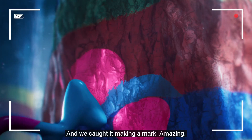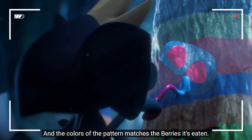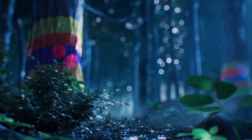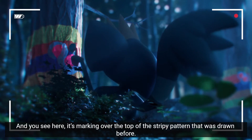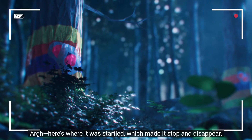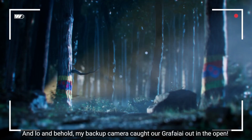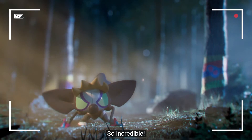Here it is — our Grafaiai! It's eating berries in front of the camera, and we've caught it making a mark. Amazing, look how focused it is. The colors of the pattern match the berries it's eating — we can clearly see that the color Grafaiai paints with depends on the Pokémon's diet. And you see here it's marking over the top of the strategy pattern drawn before — it's claiming territory over another Grafaiai. Here's where it was startled, which made it stop and disappear. So frustrating — I couldn't see it anywhere, but it triggered the motion sensor light.